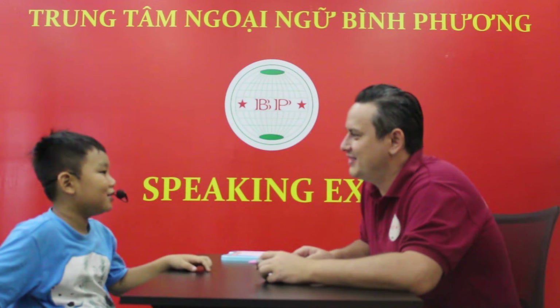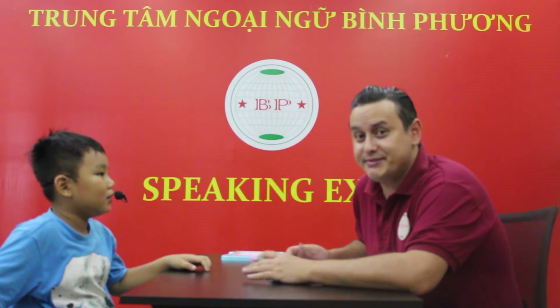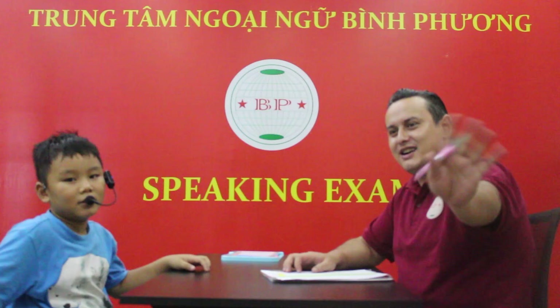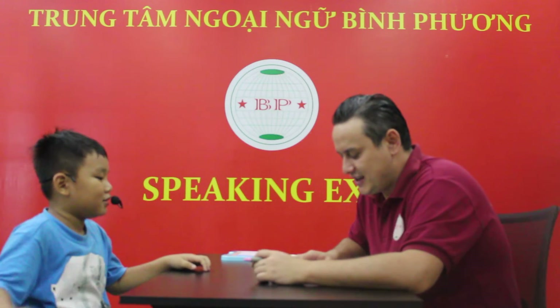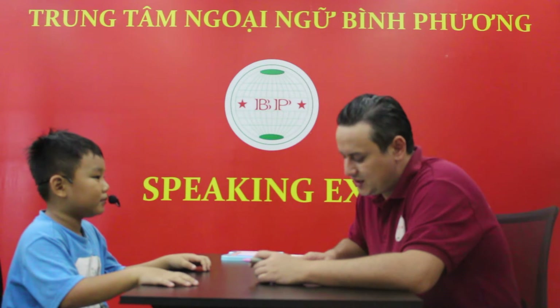Hi, Bear. Hello. How are you today? I'm happy. Good job. Well, everybody, Bear is coming to speak with us right now. Bear, say hi. Good. Bear, where are you from? I'm from Vietnam. Are you from Vietnam? Yes, I am. Good job.